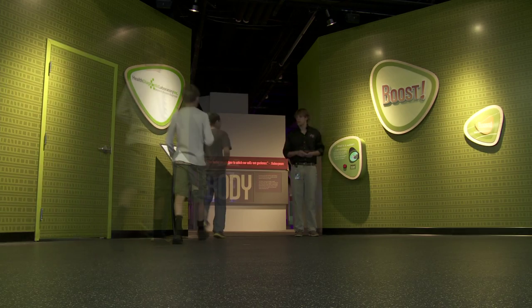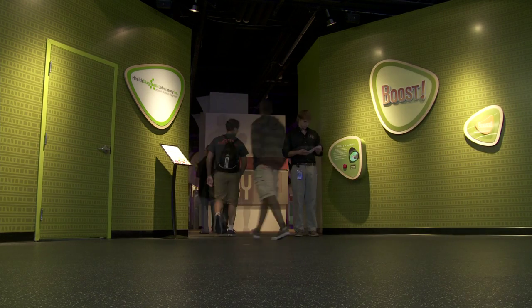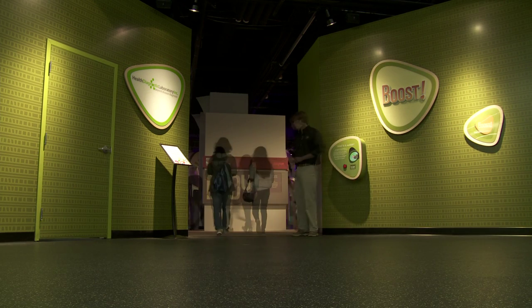Boost is our first new permanent exhibit gallery in a long time here at the Science Museum of Virginia. What we wanted to do was to really celebrate the connection that people have with science to their health, their well-being, their passions, their memory.